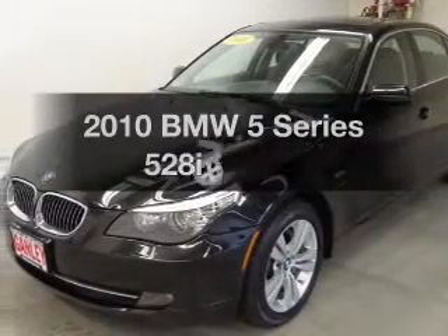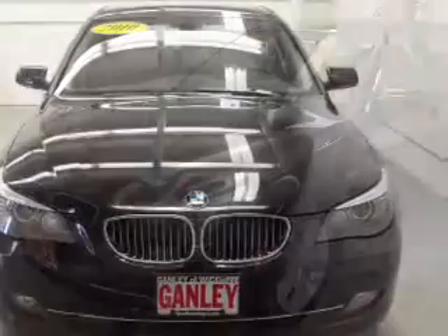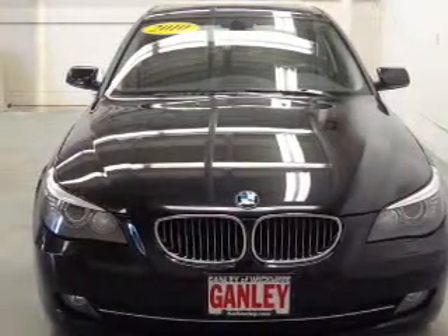Presenting the 2010 BMW 5 Series. If you're looking for a first-rate auto, this one could be yours today.